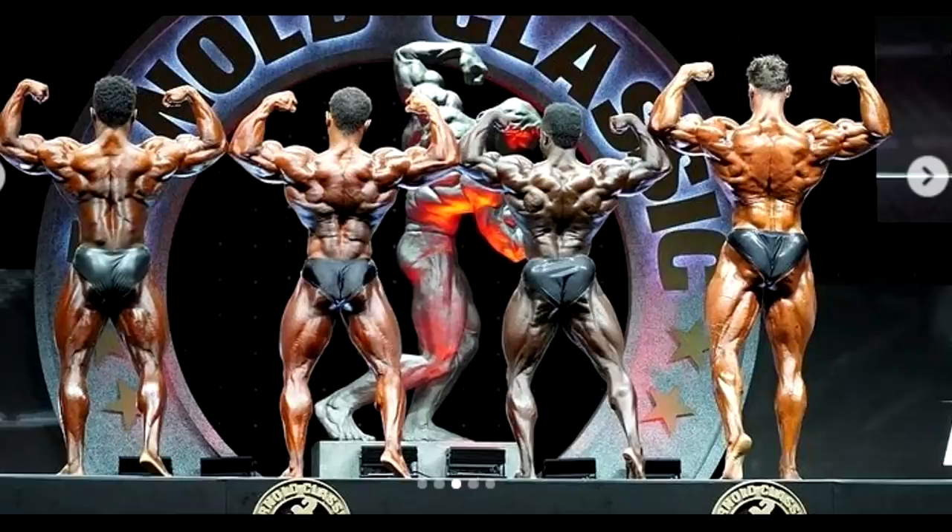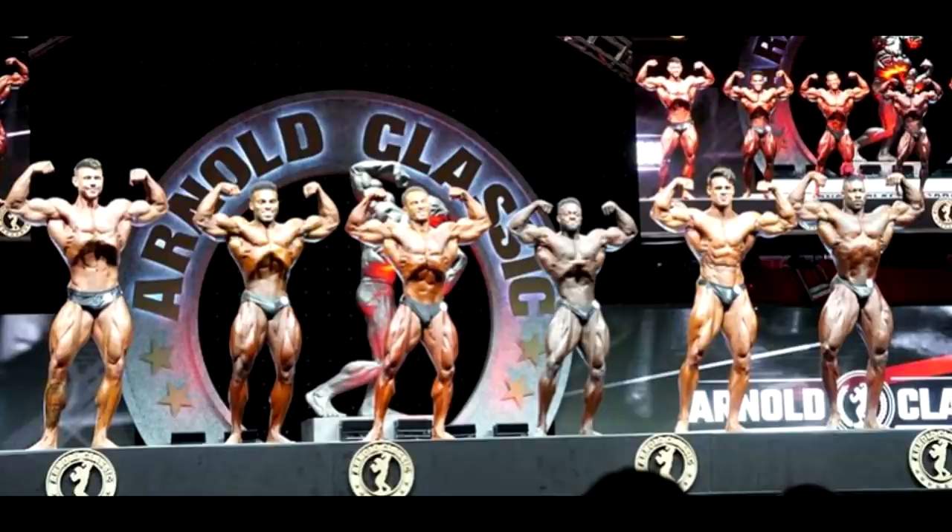Honestly, I'm not sure — based on the way the judges are moving them, I have no idea who is going to win. But if I was a judge, based on these high quality photos at least, I would go Alex first and then Fabian second, and third I would go with Terence. Then probably Courage Opara, and then Logan, and then Bryan.